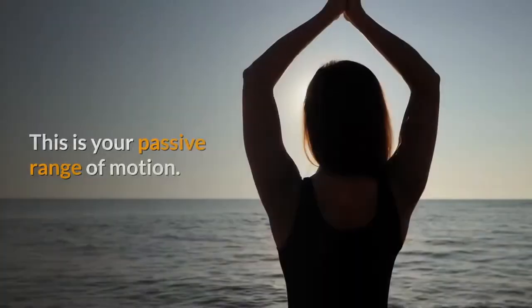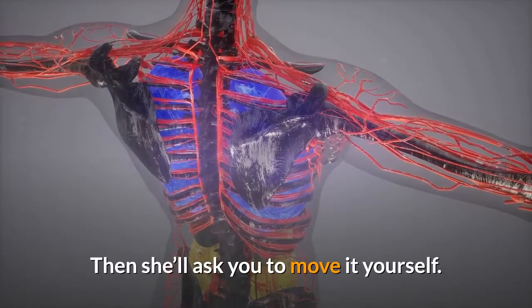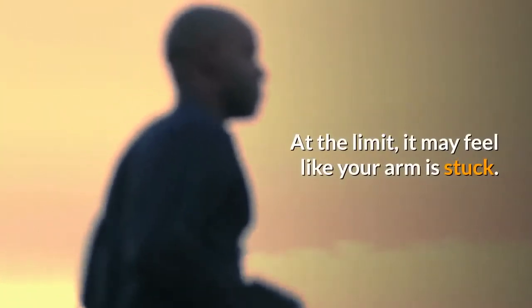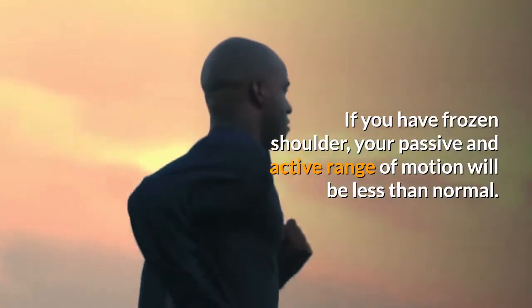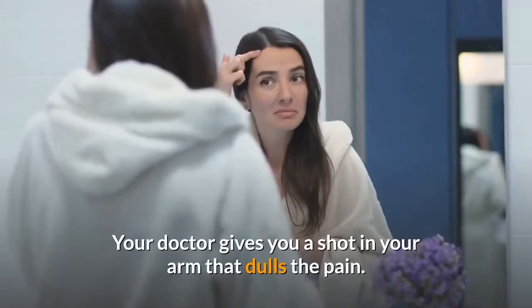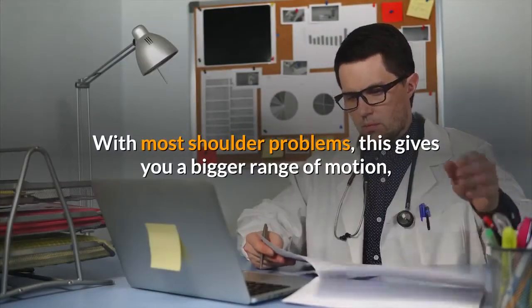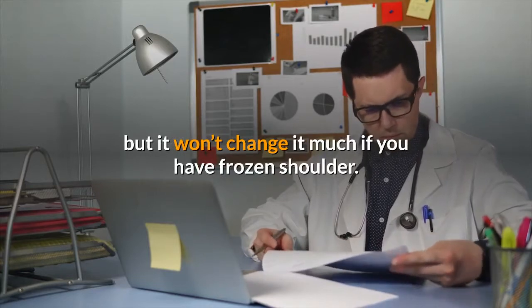Physical exam: your doctor will ask you about your symptoms, injuries, and medical history, then she'll check your shoulder. She'll move it herself to see where the pain and stiffness start — this is your passive range of motion. Then she'll ask you to move it yourself — that's your active range of motion. It may feel like your arm is stuck.